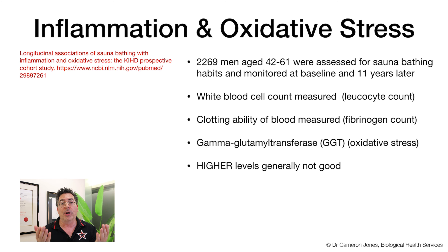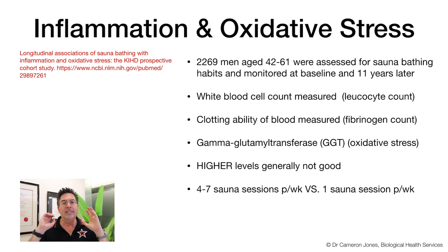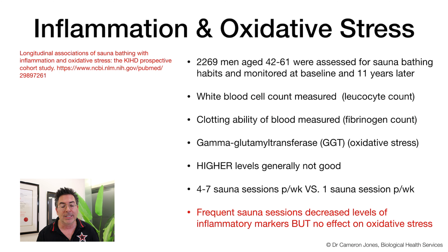They discovered that four to seven sauna sessions per week versus one sauna session per week — comparing people who go frequently versus those who go rarely — showed that frequent sauna sessions decrease the level of inflammatory markers, though there appears to be no impact on oxidative stress. The inflammatory markers are your white blood cell count, and the more frequently you go, the more significant the impact on those counts. So that's really good to know.